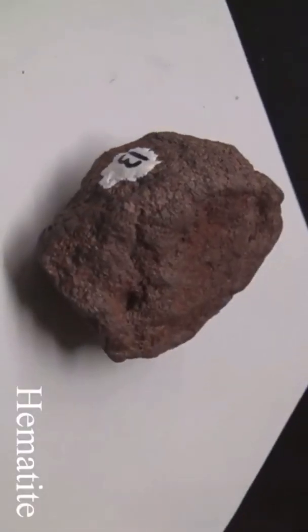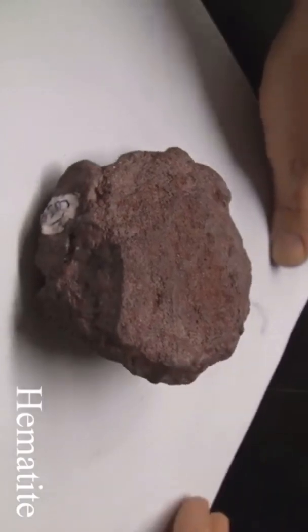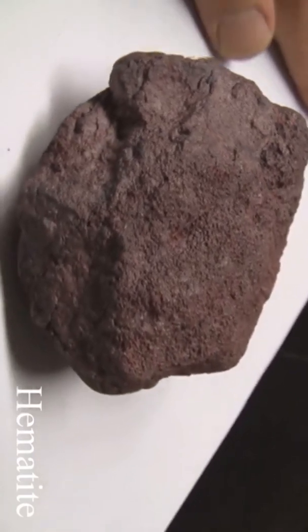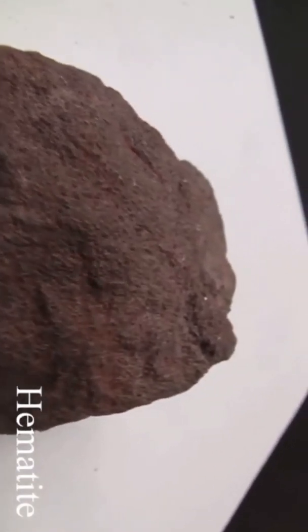Hematite has a hardness of five and a half to six and a half. The luster is mostly non-metallic, found in compact red earthy masses, but can also be metallic and dull silver. The streak is always red — red powder will come off in your hands. The colors are red, reddish brown, black, or metallic steel gray.